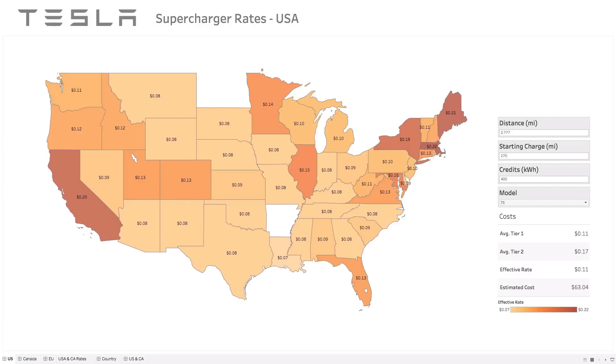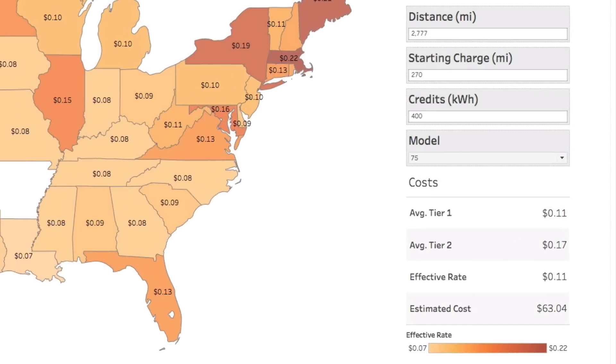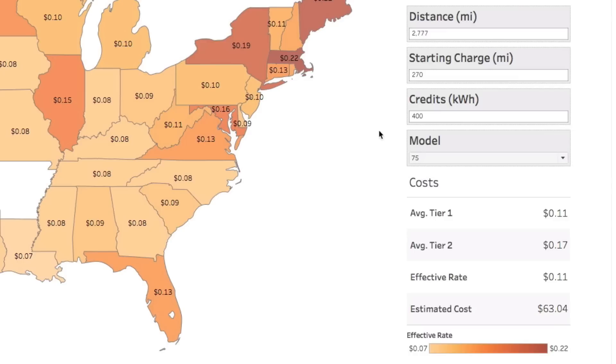Looking at a map of the United States, I have every state with the effective rate being applied. Tier one goes up to 60 kilowatts of energy, and after that you're paying additional tier two pricing in some places. What I tried to do was calculate — if you have a Model 75 or a 90 — the factor of additional cost you'll incur by charging your car fully. For example, driving from LA to New York City, about 2,777 miles, starting with a charge of 270 miles and accounting for your 400 kilowatt credits with a Model S 75 kilowatt battery, you're looking at an average tier one rate of 11 cents, tier two at 17 cents, with an effective rate of 11 cents and an estimated cost of $63.